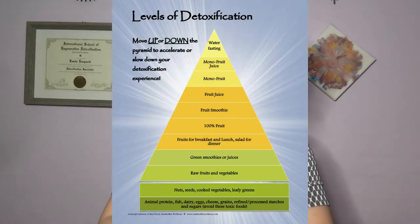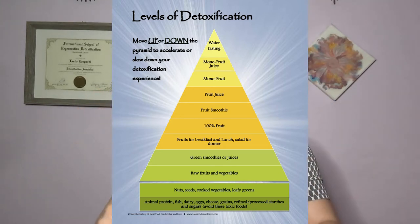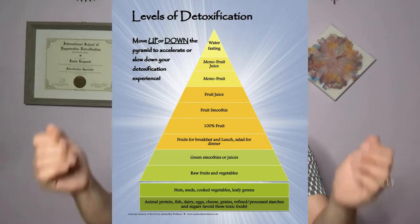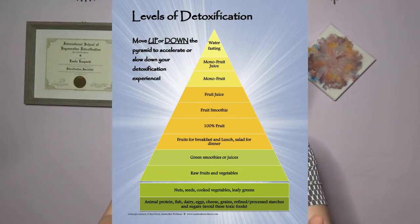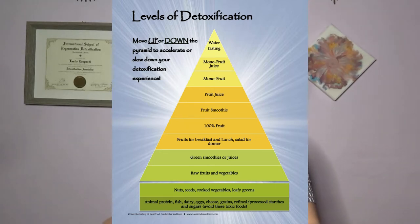Let's take a look at this really nice diagram that kind of pictures how we can move up and down this detox pyramid. If we move up the pyramid, we are speeding up our detoxification process, and if we move down the pyramid, we are slowing down that detox process. If we look at the very bottom, we're really looking at the standard American diet.